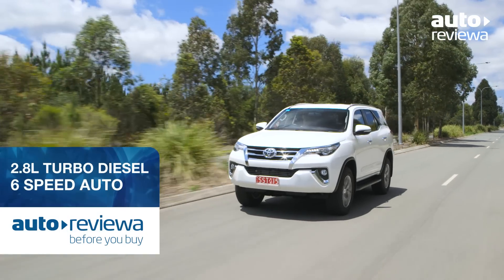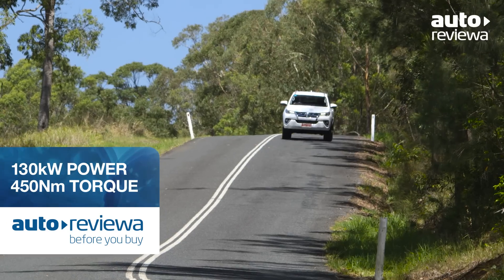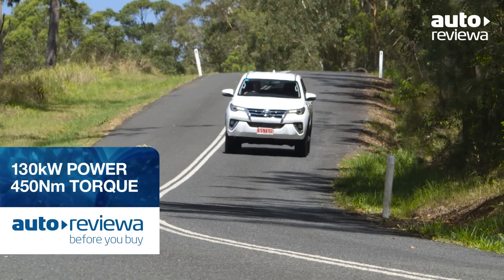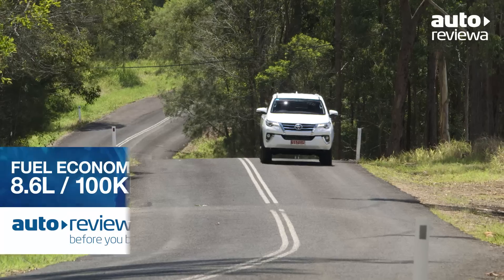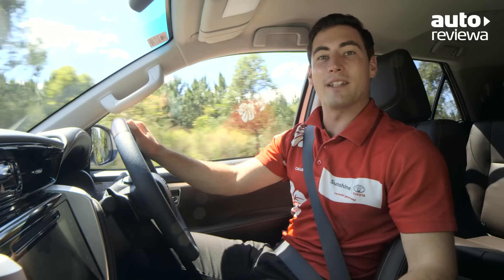A 2.8-litre four-cylinder turbo-diesel engine comes standard across the range, offering 130 kilowatts of power and 450 Nm of torque when combined with the new six-speed automatic transmission. It also returns excellent fuel consumption figures of only 8.6 litres per 100 kilometres.